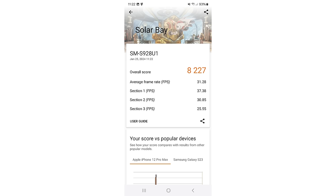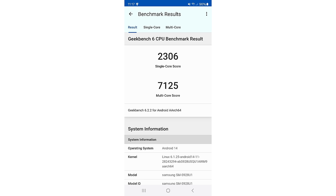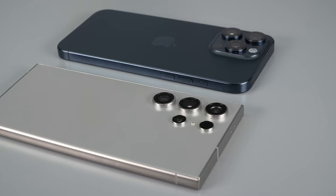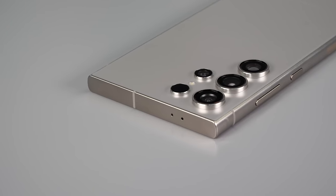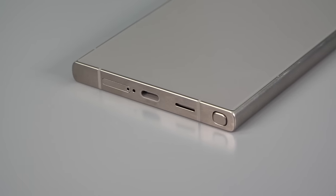We have the Snapdragon 8 Gen 3. Every year you get a new CPU, but this time the performance jump is really pretty strong — and not just from the previous generation. This time it actually benchmarks ahead of the iPhone 15 Pro and Pro Max in some tests like Geekbench multi-core, though not single-core — iPhone still wins there. But in multi-core it's a little bit faster, and it's faster in 3DMark tests. It's covered in Gorilla Glass Armor, the latest and greatest for strong glass protection, replacing Gorilla Glass Victus. It comes in a variety of subdued, muted colors, but you're going to want a case to protect a phone that's this expensive.